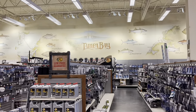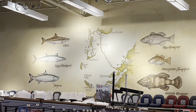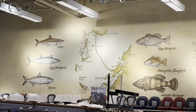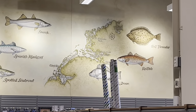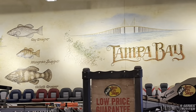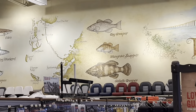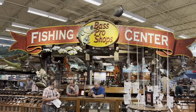Going to show that mural back from this angle here — you can see all the different fish. These are fish that are native to Tampa Bay waters. And there's the Skyway Bridge right over there, at least a picture of it. That is so cool. Fishing center is right in front of me.